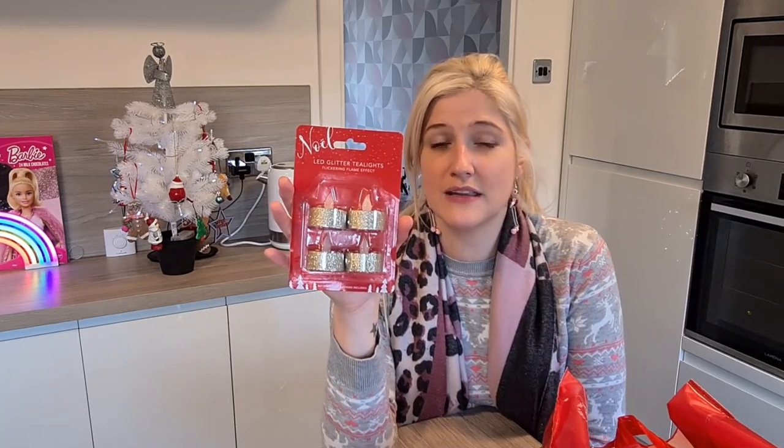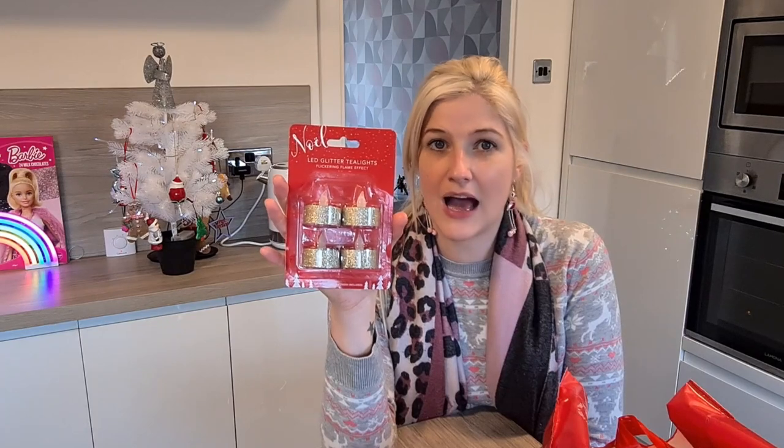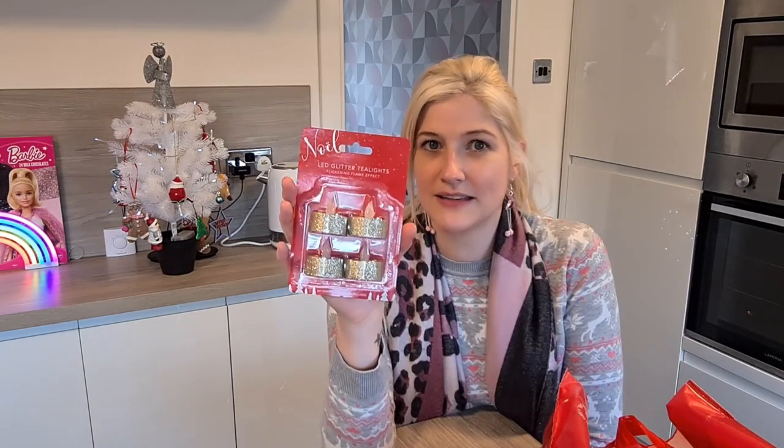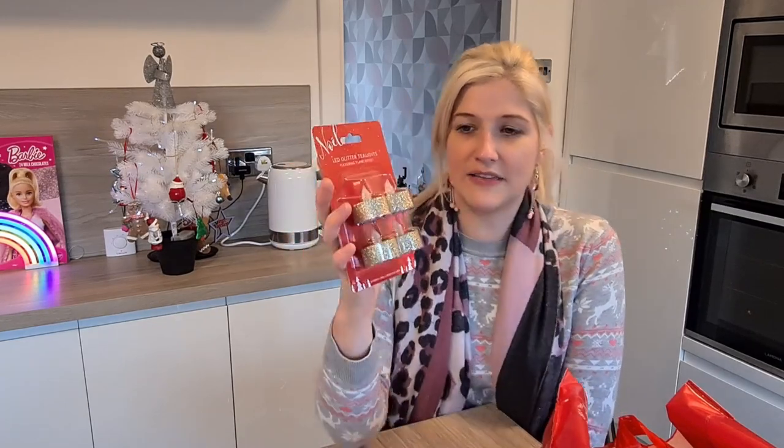The next thing I bought were these. If you've watched my 'How to Decorate With Me' video you'll see that I've got a lantern thing from Ikea and I don't want to put a real tealight in there. I picked these ones up — they were £0.99 for a set of four and they're quite gold and sparkly, so I like them.